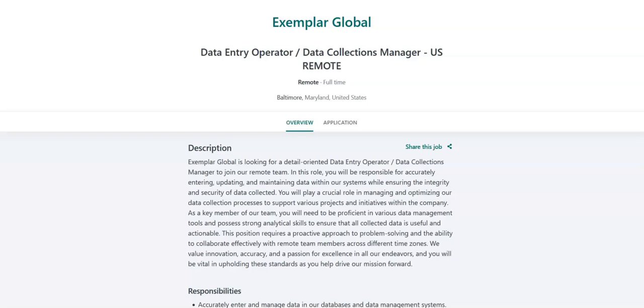The next job is with Exemplar Global and they are looking for a data entry operator slash data collections manager. For this job, you will accurately enter and manage data in their databases and data management systems. You will oversee the data collection process, ensuring accuracy and compliance with company standards. You will analyze and validate data to maintain data integrity and quality. You will prepare reports and summaries of collected data for management review. You will collaborate with team members to identify areas for data improvement and process optimization. You will provide training and support to team members in data management tools and practices.